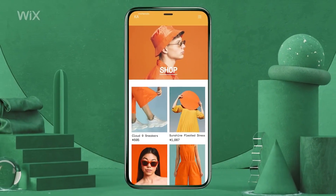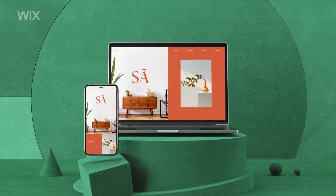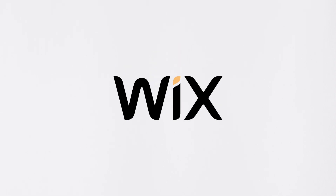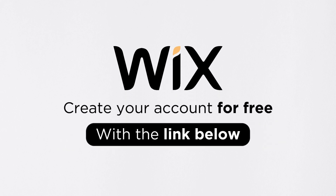Wix ensures that all templates are mobile-friendly and responsive, catering to the growing number of users accessing websites on smartphones. With Wix, building an attractive and functional website has never been easier. Click the link in the description below to sign up now.